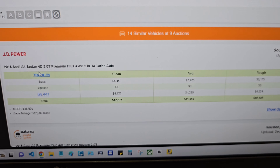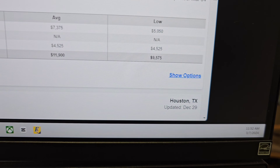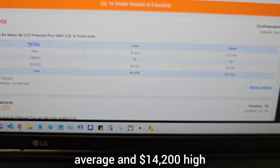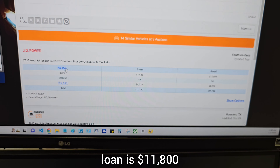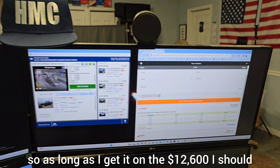$12,675 is the trade value. We can also see the auction prices: $9,500 low, $11,900 average, and $14,200 high. Retail is around $17,000, and loan is $11,800. So as long as I get it at $12,600 I should be in the money.